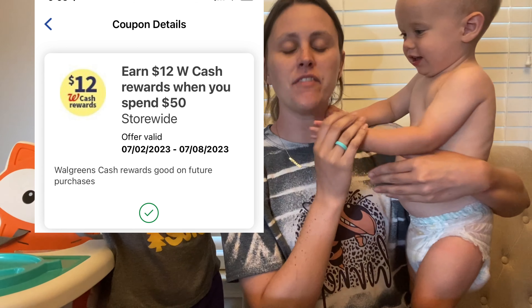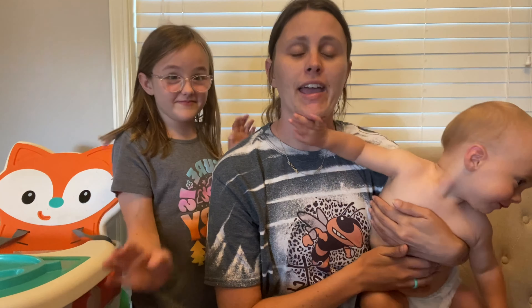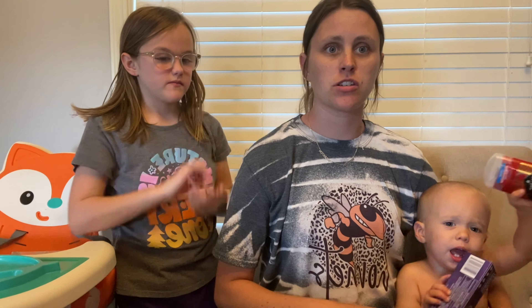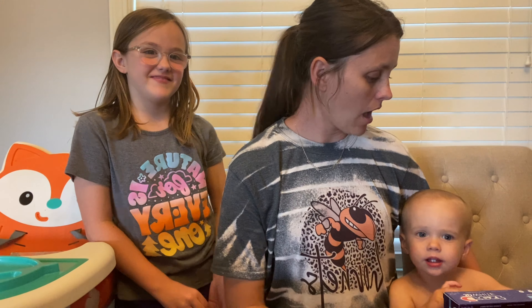I was lucky enough to receive a digital spend booster for 'spend $50 get $12 in Walgreens Cash,' and I got a paper booster during one of my oral care transactions for 'spend $20 get $8 in Walgreens Cash.' I combined those two, and the qualifying deals were the Tide deal, the Old Spice deal, the Burt's Bees toothpaste deal, and the Gain deal.